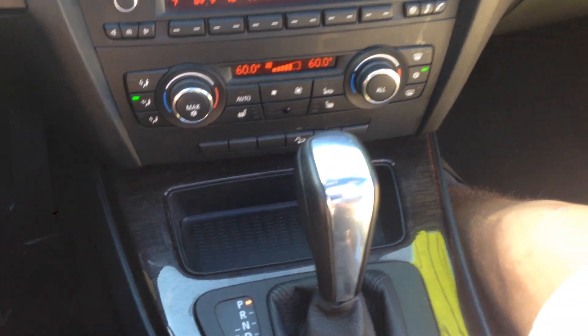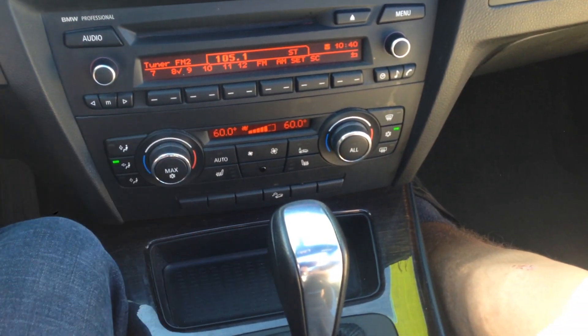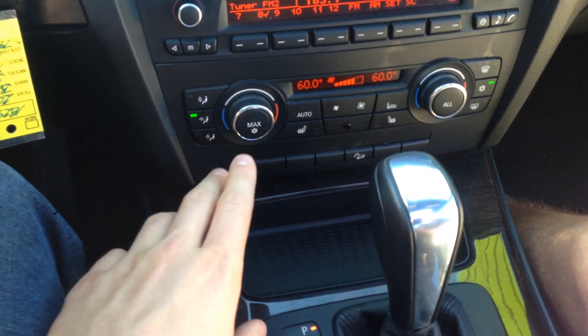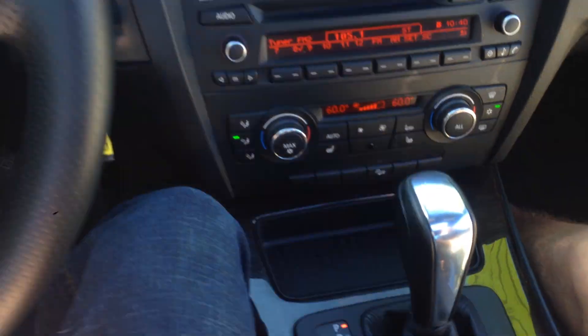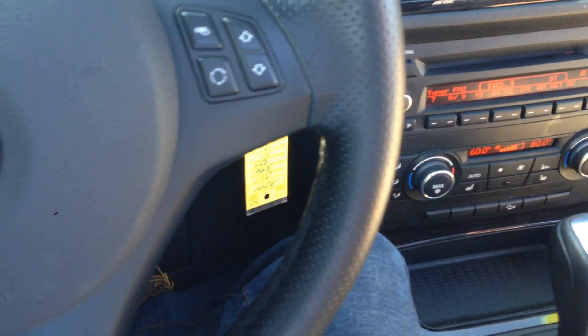You've got your factory audio controls — AM, FM, CD — dual climate control, and the AC blows nice and cold. You can also paddle shift this one on the steering wheel.